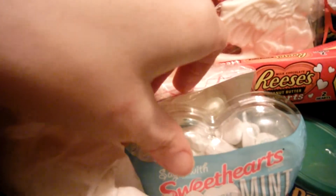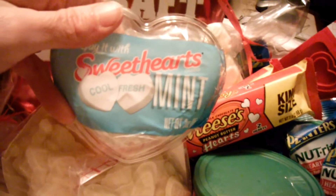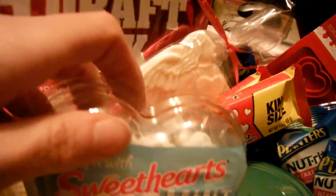And then I also got Sweet Hearts — instead of the regular Conversation Hearts, I got the mint ones. And those look fun. They're in a little heart-shaped plastic package.